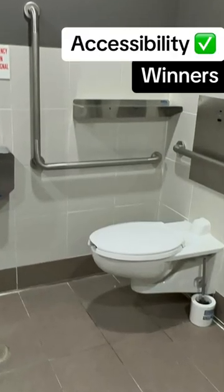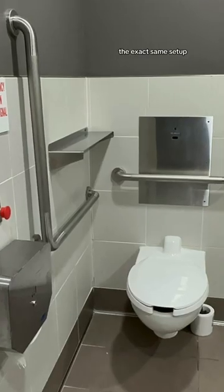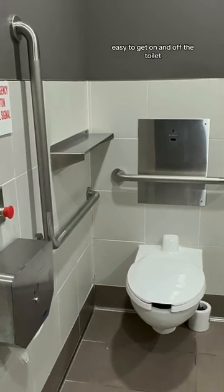Next, this is the Winner's bathroom — the exact same setup, easy to get on and off the toilet.